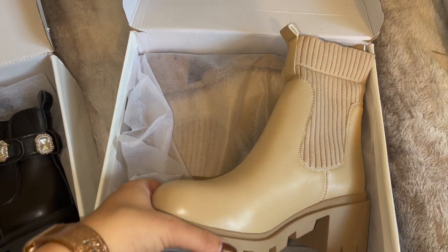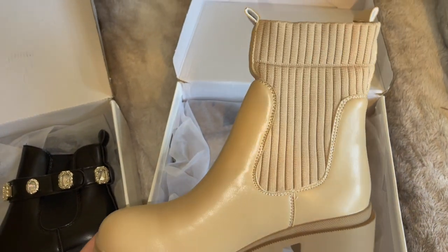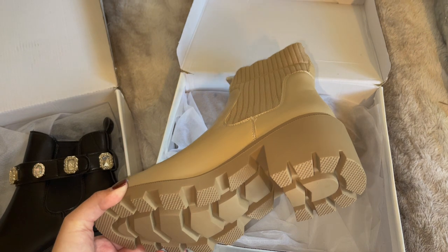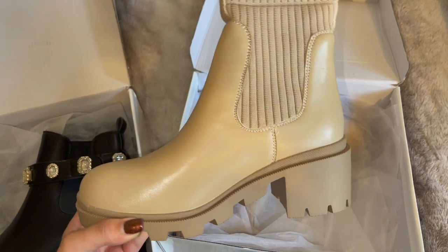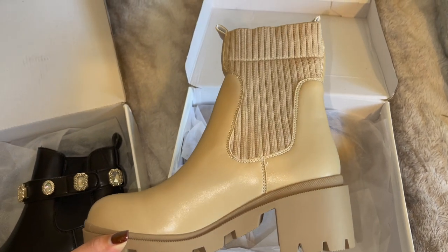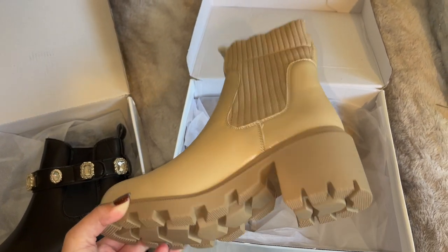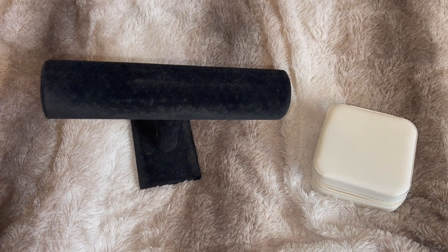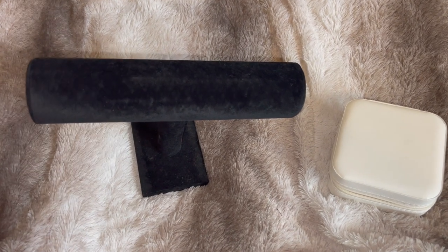I also picked out this pair, which are so so pretty — I love the knitted detail on these. They have a little bit more height and are a really chunky beige boot. I actually don't have a pair of boots in this color, so I thought they would be perfect to add to my wardrobe and I can't wait to wear them.